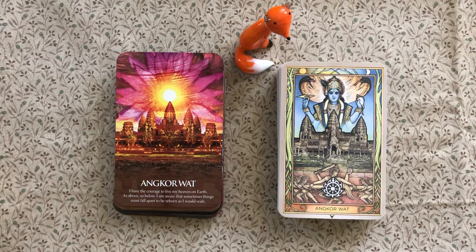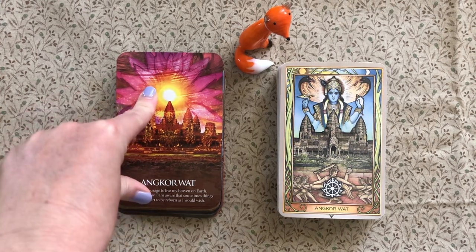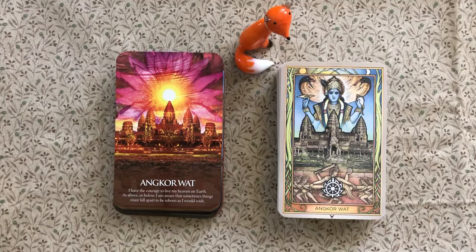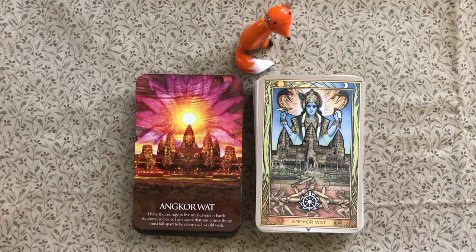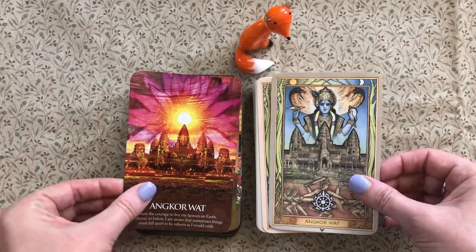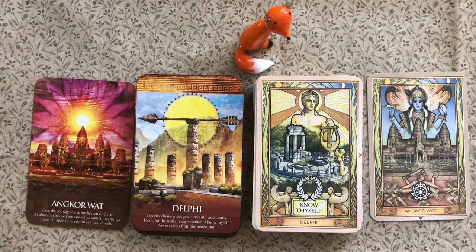The two decks have seven sites in common, which is interesting — out of 41 possible shared cards, only seven overlap, so that's not a lot. I've paired those up to show you. First up is Angkor Wat — a pretty obvious one; it's rare not to get Angkor Wat in this type of deck. You can see the cards stick together a little bit.